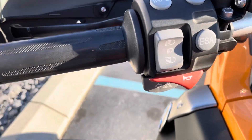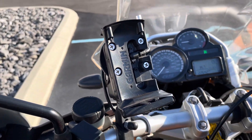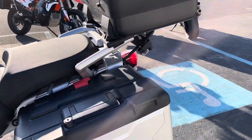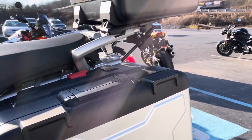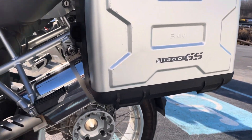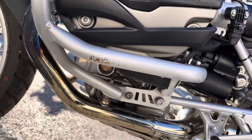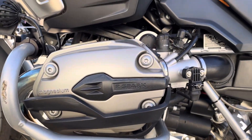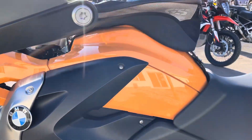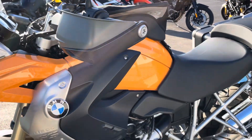Same thing on the left-hand side. There is an older-style Garmin GPS mounted there. Left-hand Vario case has a couple of light scratches on it, but it's all really clean. Nob cover and plastics all look really good. One little scratch here on the left-hand guard.